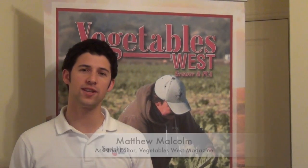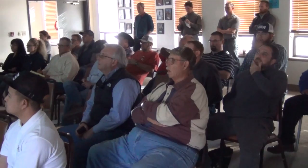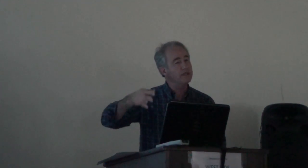Hello, I'm Matthew Malcolm with Vegetables West magazine, reporting to you from the UC Research Station at Five Points, where growers gathered today from the Central Valley for a Vegetable Crop Pest and Disease Management Seminar. One of the presentations today was given by Robert Gilbertson, plant pathologist at UC Davis, who had some breaking news to share regarding key viruses in the field, including tomato spotted wilt virus and beet curly top virus. Some of this news is good and some of it's bad, but here's Robert to give us his perspective. We're talking about tomato viruses here.